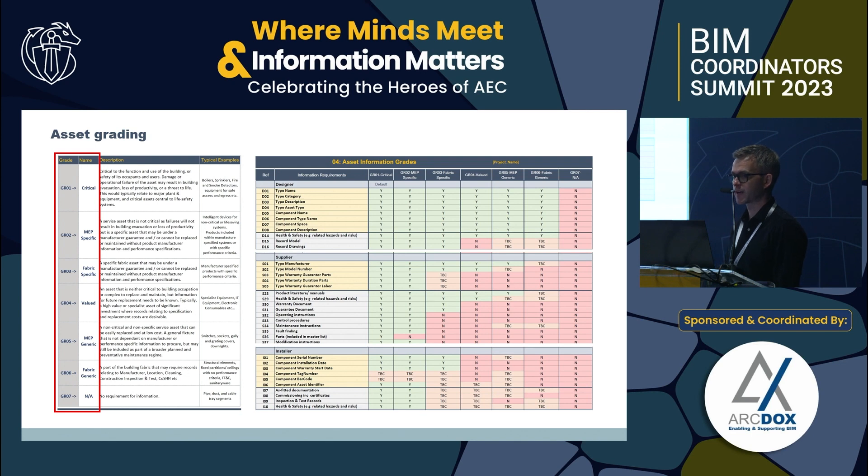Critical assets are those where if one goes down it has an impact on building performance and you may have to evacuate — down to something more mundane like a fabric panel. By being able to grade assets you can pre-define what documentation and data requirements are needed for handover, and then slice that up into who needs to deliver it and when — designers, suppliers, and installers. Within the workbook, clients and the asset team can calibrate this live, going more or less detailed for each asset type.